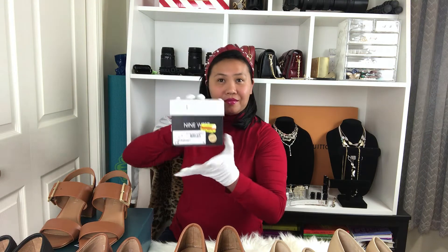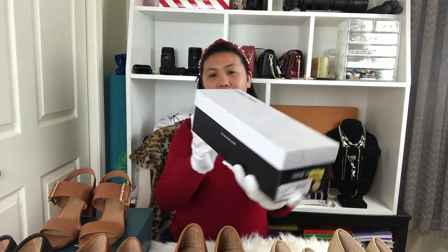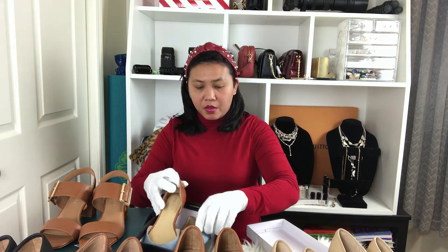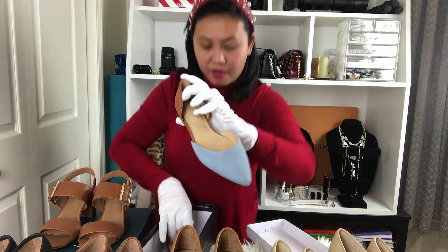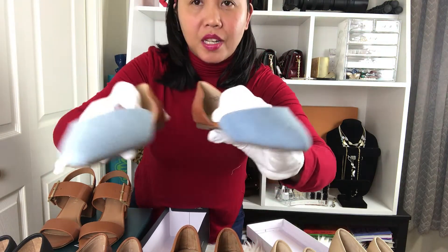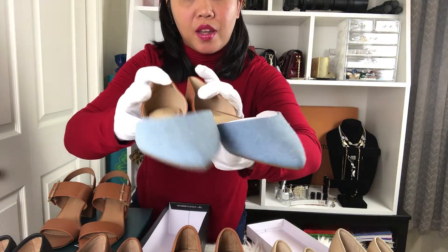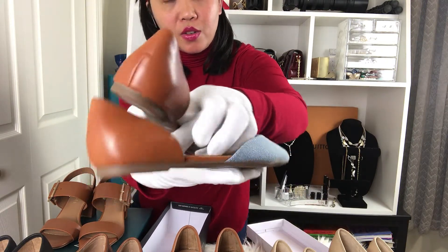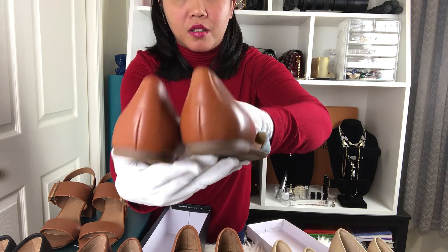We also have Nine West — there you go! Nine West is a really, really well-known brand for very durable shoes.